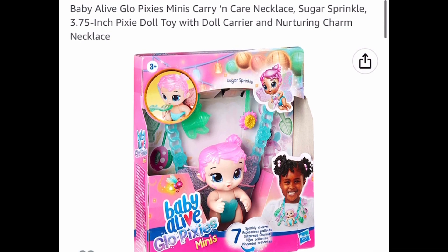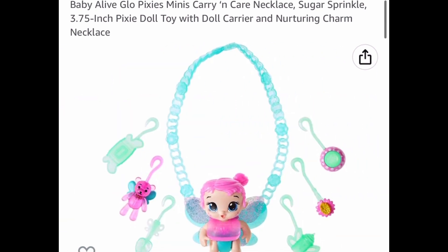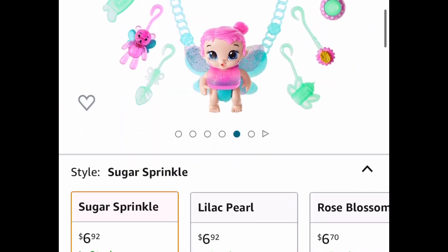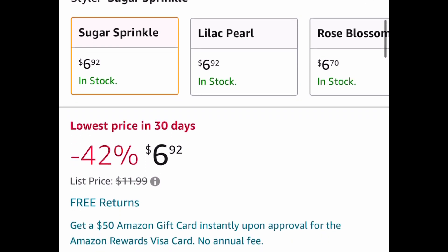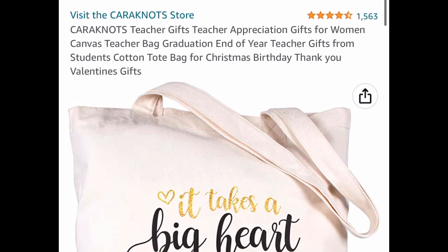Here we have a price drop on the Baby Alive Glow Pixie — this is the Carry and Care Necklace where you take care of the doll and also wear it as a necklace. Many of them listed at the bottom you can get for as little as six dollars and some change.